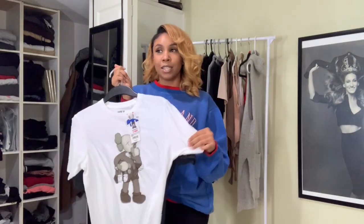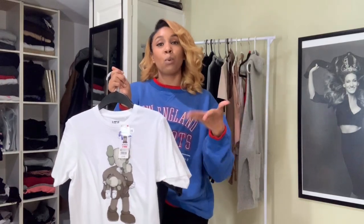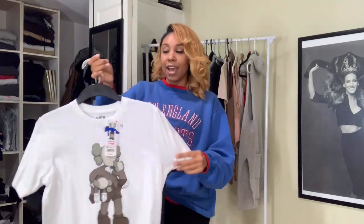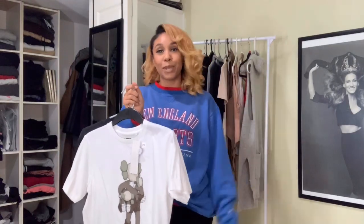I can wear this in the wintertime, I can wear this in the summertime. I have some Yeezy shirts, like the big Pablo shirts that are long sleeve, so I wear those more in the wintertime. And then these I can just wear all around. So this will be my first closet basic — just regular t-shirts or concert tees that you can pick up from anywhere.